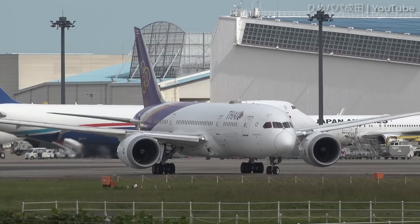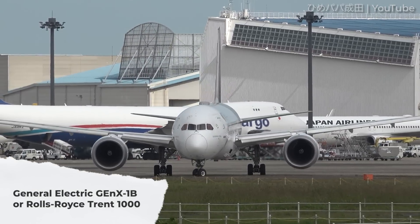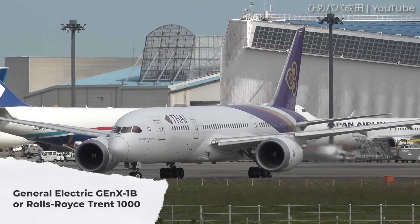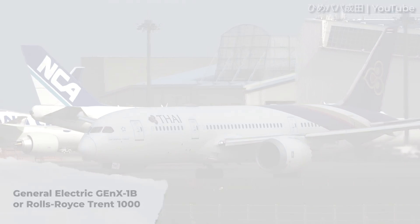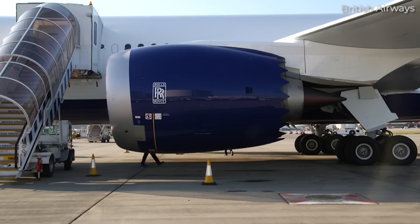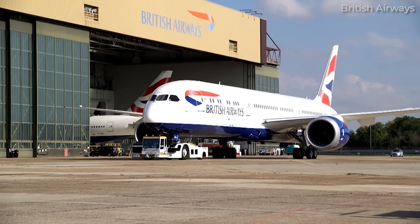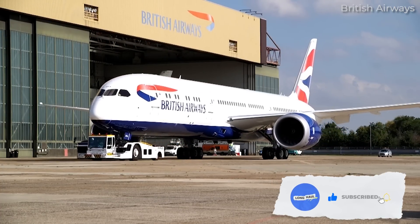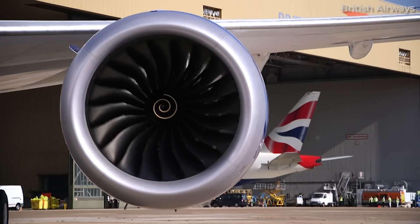Regardless of the variant, Boeing offers its customers two different engine options for the 787: the General Electric GE NX-1B or the Rolls-Royce Trent 1000. Customers generally select engines based on many factors, including fleet commonality, type of contract, price, availability, and route-specific performance. In today's video, we compare the two engines in light of their design and performance characteristics.